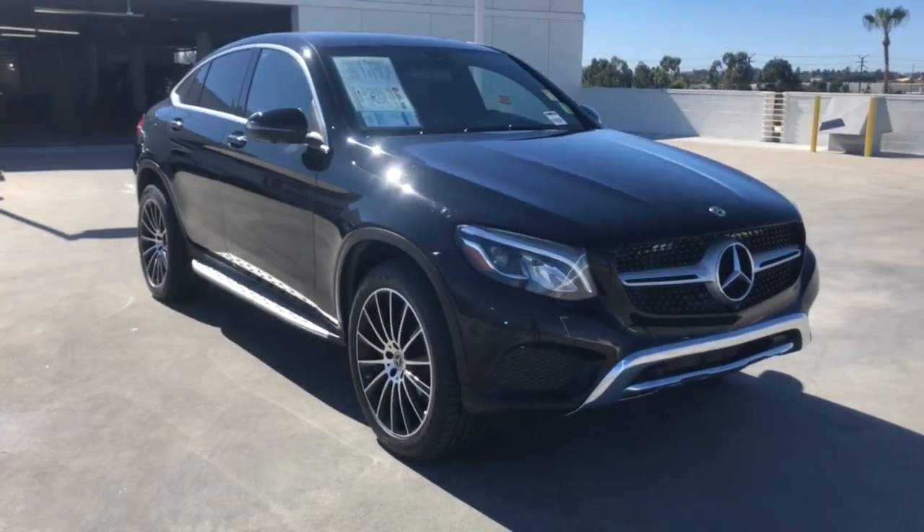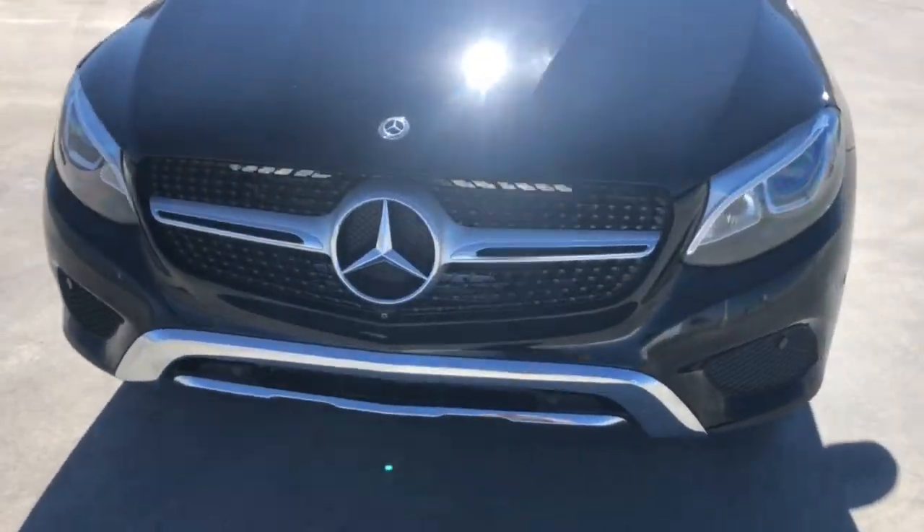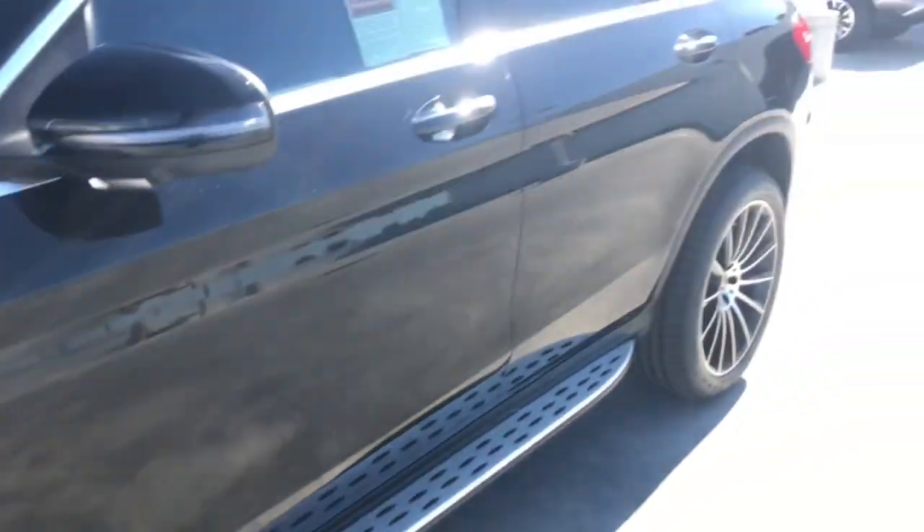A sensuously styled SUV that's tailored to fit your lifestyle and designed to exceed your expectations for excellence. Versatility and assertive performance blend with fine materials and the latest tech to create a truly delightful driving experience. The following are some of this vehicle's highlighted options.